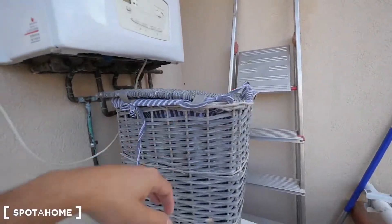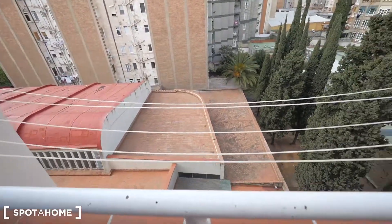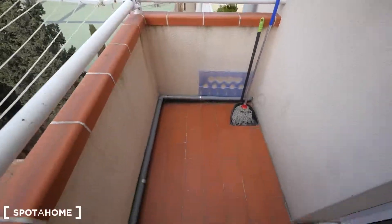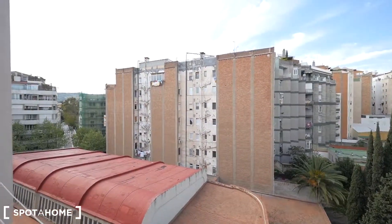Also the box for the laundry, stairs, gas. And here outside you can dry your clothes — it's a small balcony but it's nice, also looking to the same courtyard.